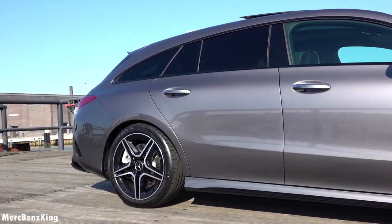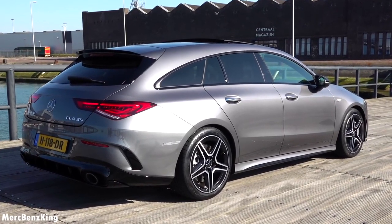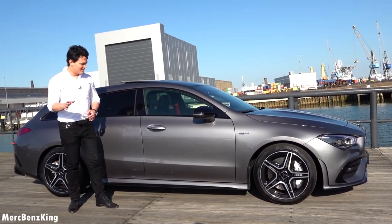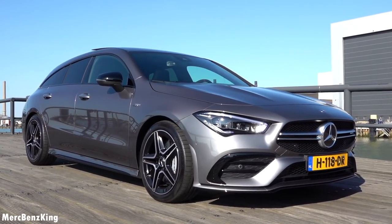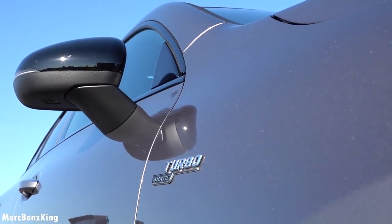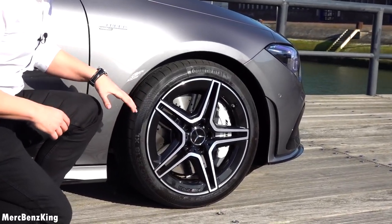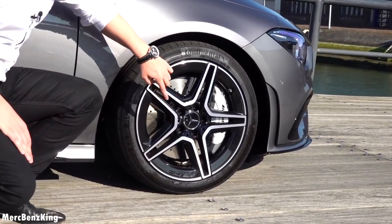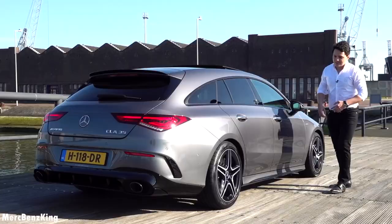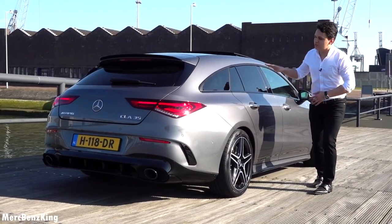Moving over to the side, you can definitely notice the nice shooting brake design. This length is 4 meters and 69 centimeters — that's almost 7 centimeters larger than the predecessor CLA shooting brake. I really love the mountain gray exterior color, especially with this blacked out night package. You can also notice the side mirrors and the spoiler blacked out. These rims are 18 inch and they have a nice shadow black design with a thicker part around it, and it says AMG on the bottom. Here you can see the turbo 4Matic emblem on the side.